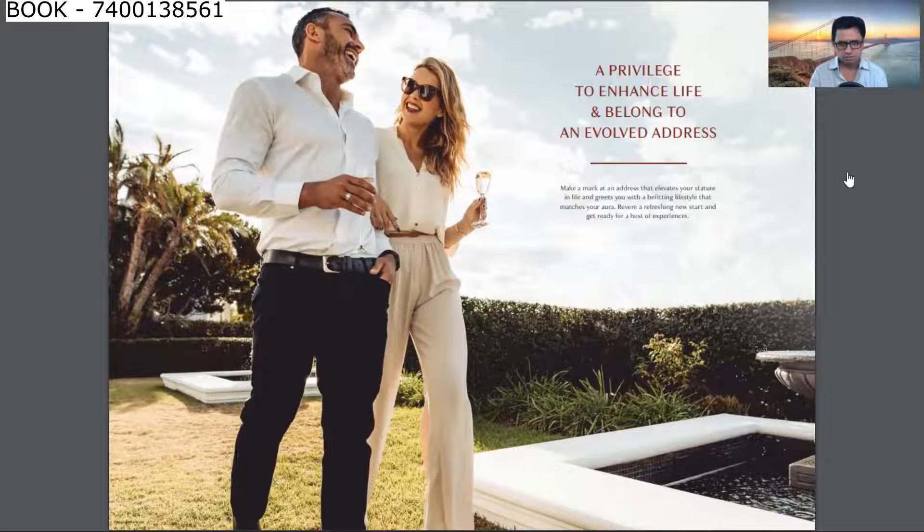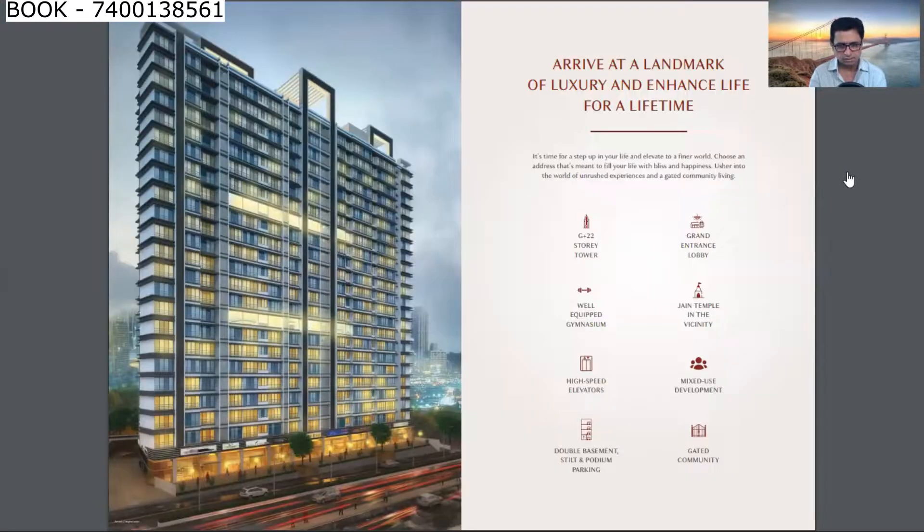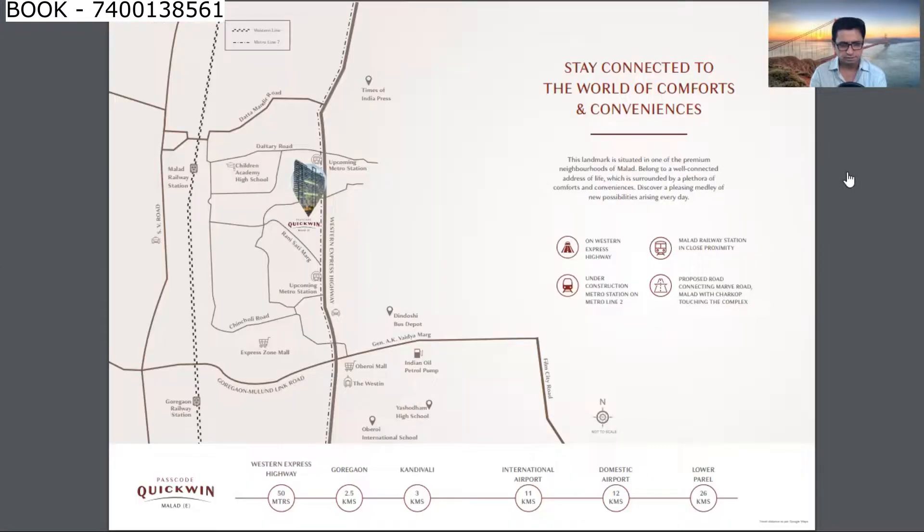There are lots of amenities in this complex located in Malad. You can see how densely populated the area is and everything is available very close by. This is the image of Malad — it's proper Mumbai. This is again the beautiful elevation of the building featuring superior 2-BHK homes. The master layout shows Malad East near Western Express Highway.